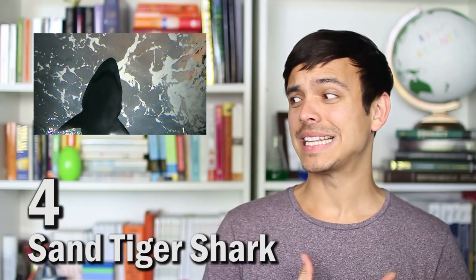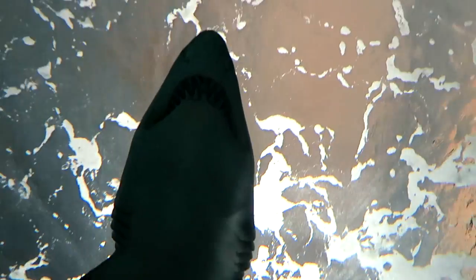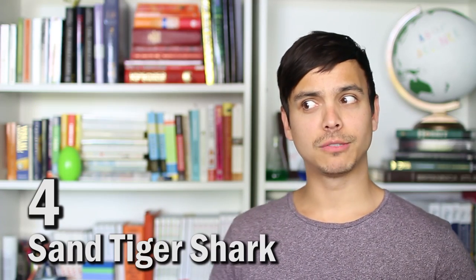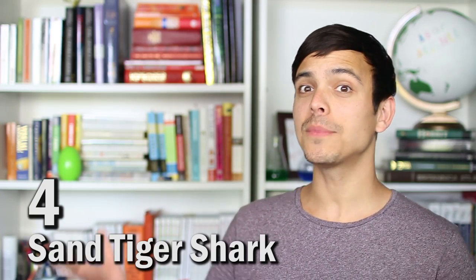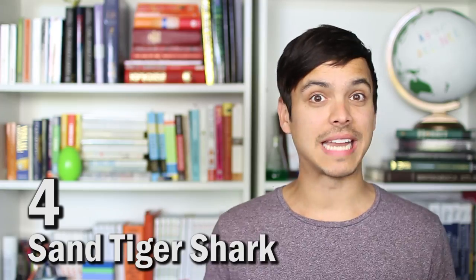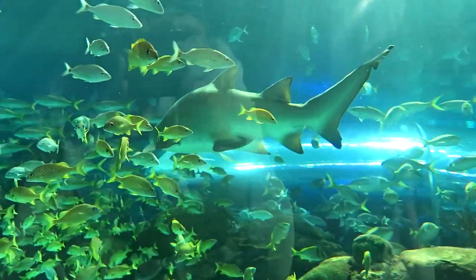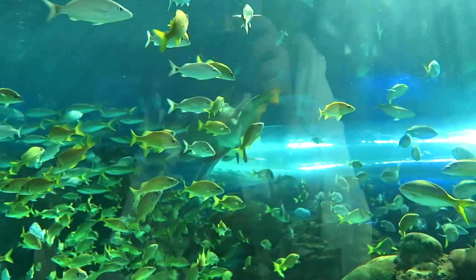Look at all those teeth on that sand tiger shark. Although they may look scary even with their mouth closed, they're not actually aggressive towards humans unless you're bothering them. Like all other sharks, they breathe through their gills, but unique to other sharks, they actually come to the surface every now and then and gulp in air. This air isn't used to breathe, but is actually used to become more buoyant, allowing them to float around while looking for prey.